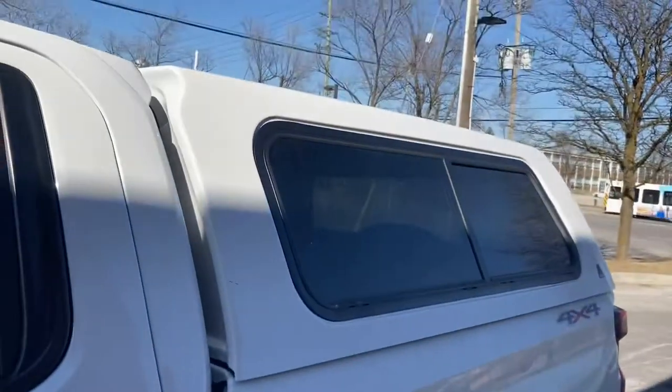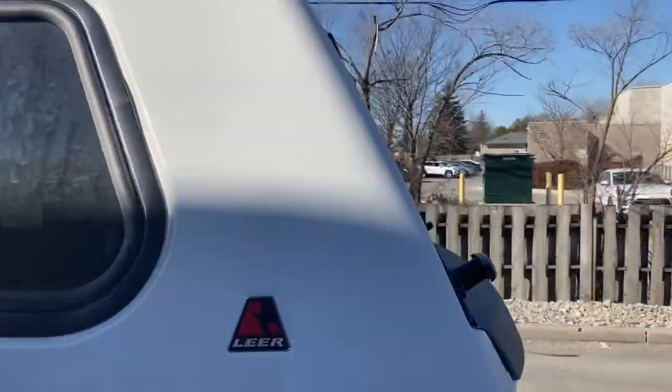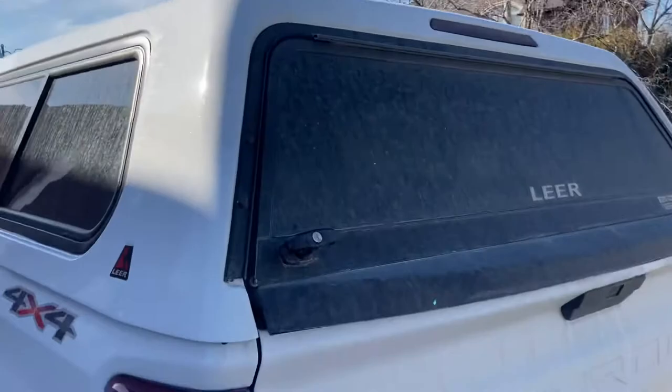Alright guys, here's my car. Brutal winter here in Canada, so you can see it's pretty freaking dusty.